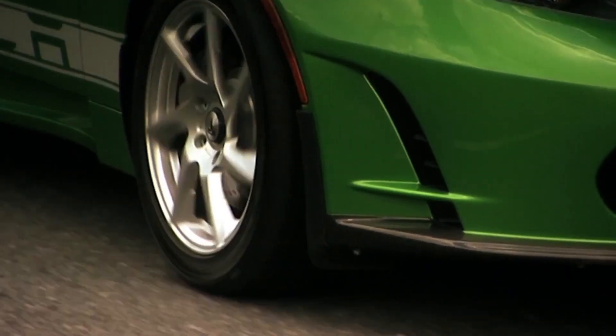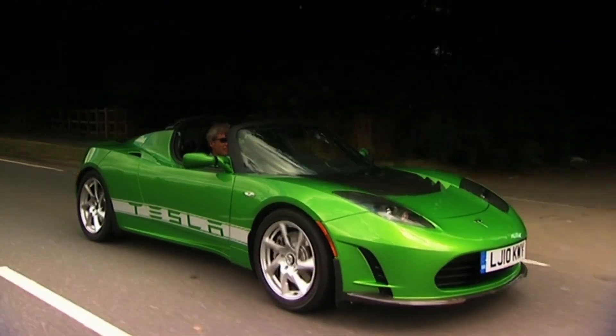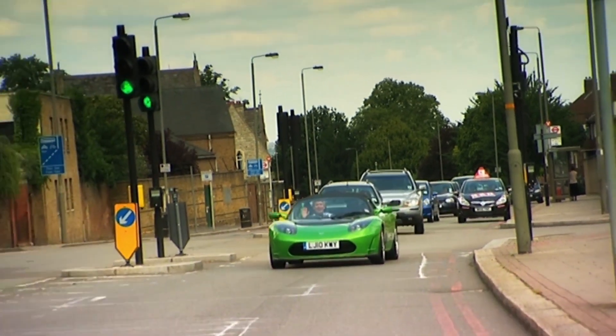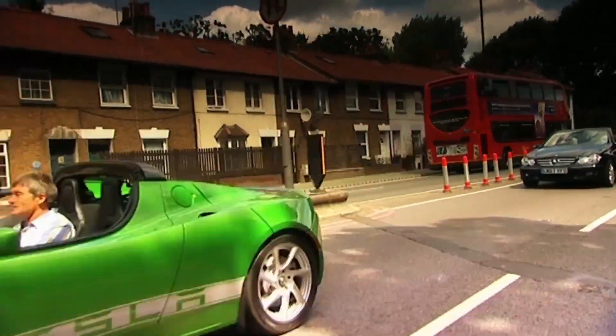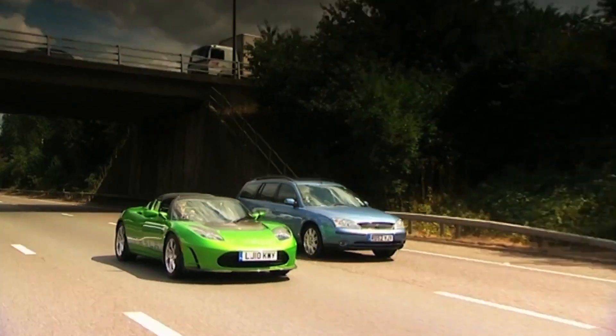A plus point though is that its 375-volt motor produces maximum grunt from a standstill. One place where the Tesla definitely has supercar performance is on the traffic light Grand Prix. 3.7 seconds is all it takes to hit 60 miles an hour — that's faster than a Ferrari California — and it's not just the figures that impress, it's the way it achieves them.